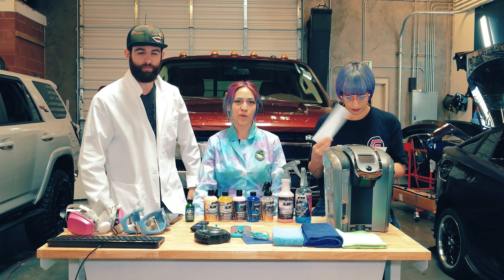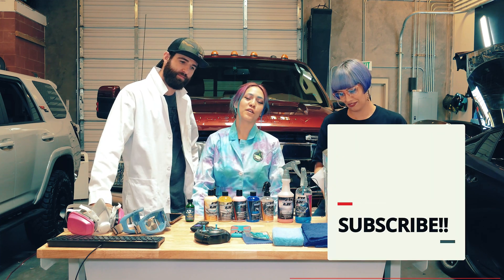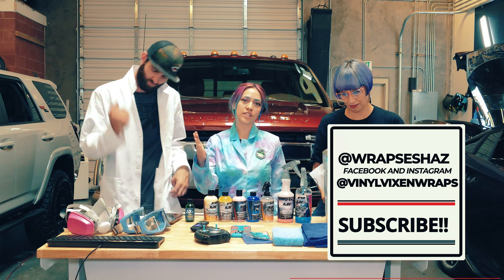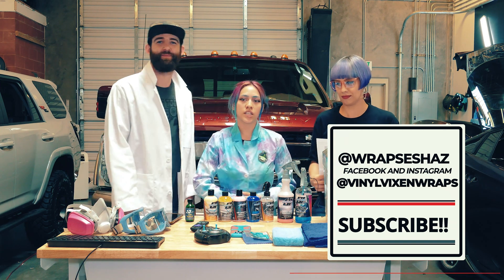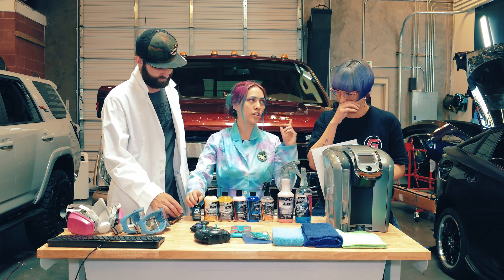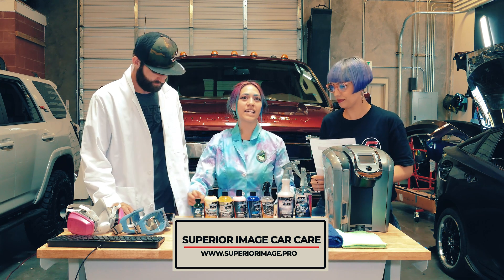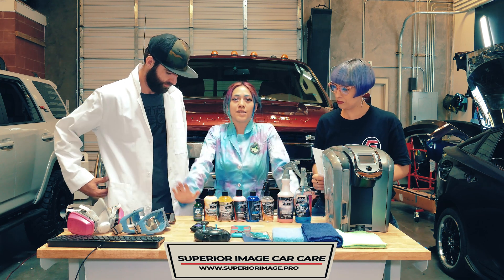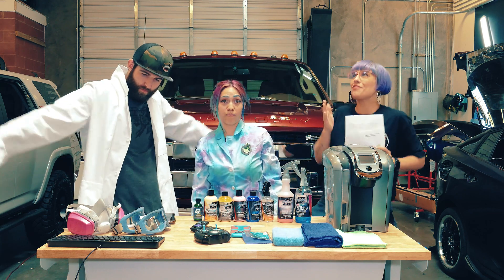Thank you guys so much for watching this week. If you want to keep up with our daily fun, make sure to follow our Facebook and Instagram — that is Vinyl Dixon Wraps and RapSeshAZ. If you're interested in getting trained or carrying this coating, you're going to reach out to SuperiorImage.pro and hit them up on their contact page. Please make sure to like, comment, and subscribe — and we'll see you guys next week!